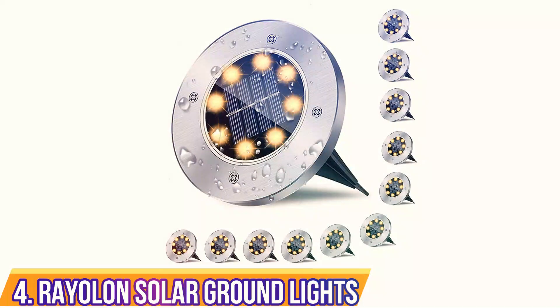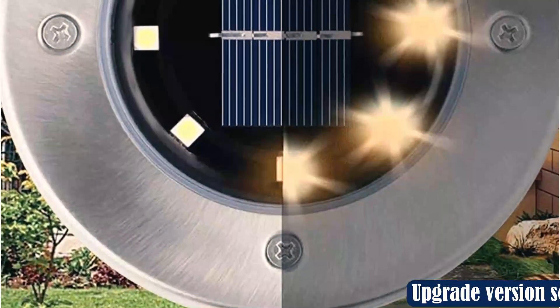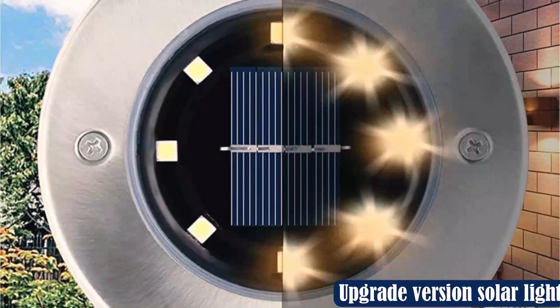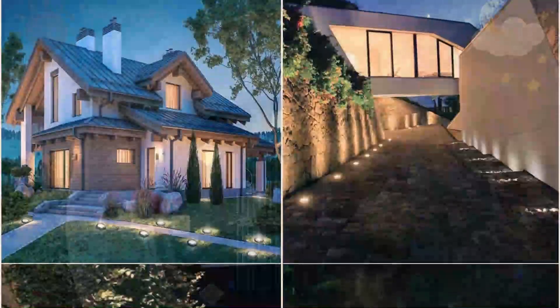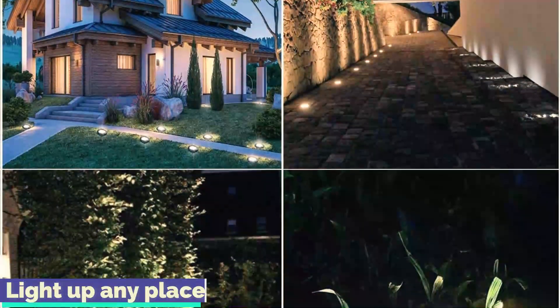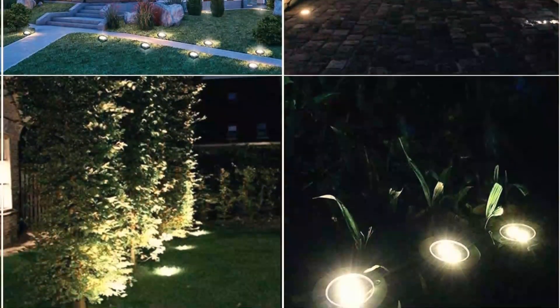Number 4: Rayolon Solar Ground Lights. A low-profile light fixture can complement an elegant look to your backyard and prevent lantern-like lights from blocking your pathway. These solar ground lights are a contemporary, minimally designed set that can be placed along an avenue, driveway, or pool deck. They're warm white in color with 8 LED bulbs inside each of the 12 lights.